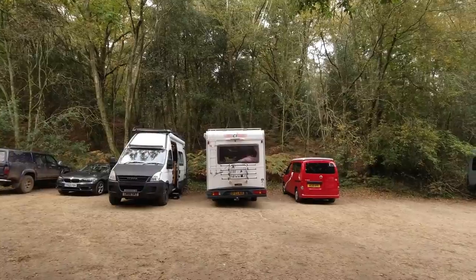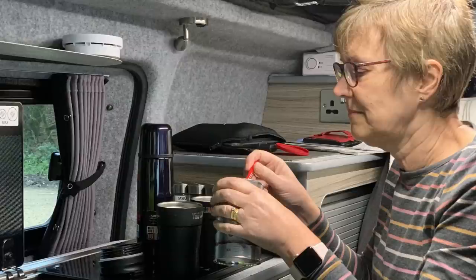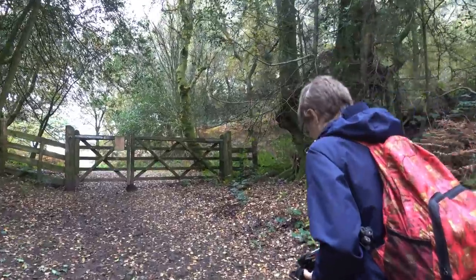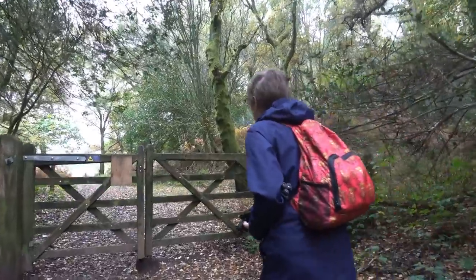We've arrived in the car park at Black Down, so I think we'll have a drink first and something to eat. I couldn't film it because I was offloading footage from the camera at the time. So this is Black Down - now we've got the walk up to the top.